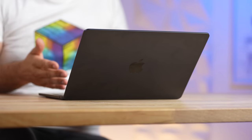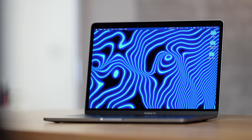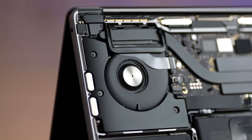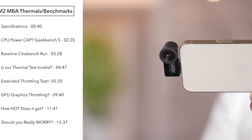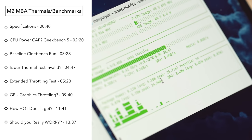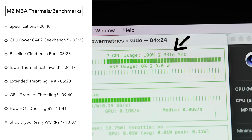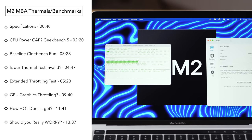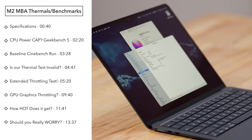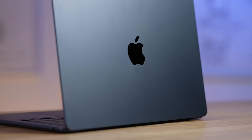Everybody is talking about the new M2 MacBook Air thermal throttling, but we expected that — we found that even the MacBook Pro thermally throttled under heavy load, and that one has a fan. What's different about this video is we're going to find out just how hot it gets, the actual temperatures, how long it takes to get severe thermal throttling, what the frequencies are doing, whether there's any CPU cap, and whether this thermal throttling issue really matters.